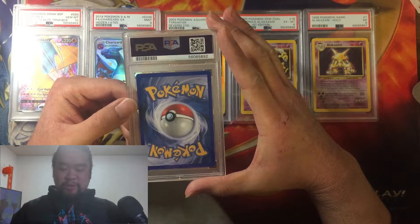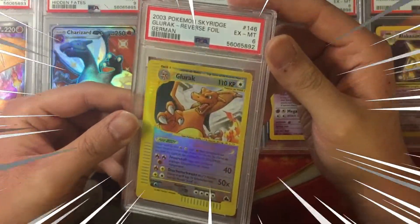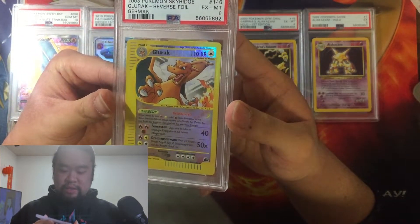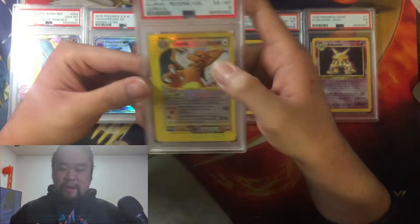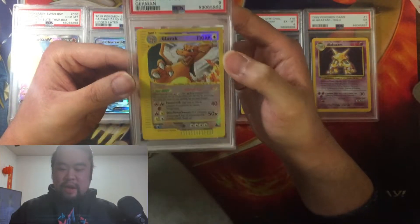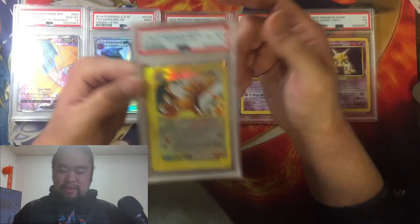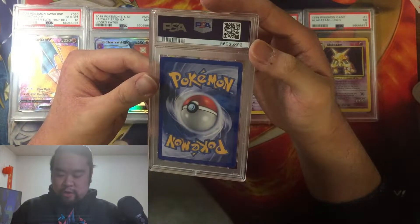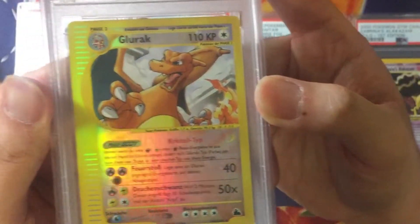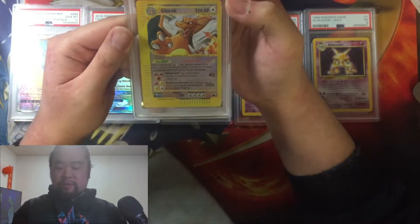German Sky Ridge Crystal Charizard — oh, it's a six. Wow, that's a harsh grade. There are nicks and scratches — I can see them now. So I basically broke even on this card in the secondary market. This is a shame, I was really hoping for a seven or eight, but a six is okay — it's still a Crystal Charizard. Yeah, the more I talk about it the more I accept it. There are scratches on the surface that brought it down to a six, but whatever.